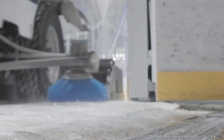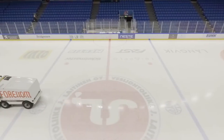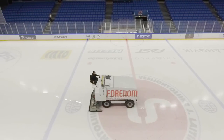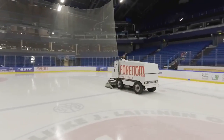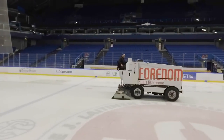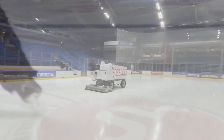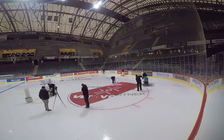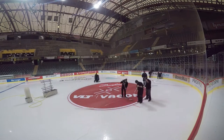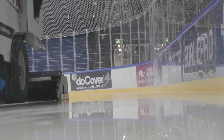Creating the perfect surface is more than just a job — it's a science, and it's a science that Danfoss drives understands completely. The puck needs to glide smoothly across the surface with no unpredictable bounces, and the skaters must be confident they can push their skills to the limit without worrying about injuries caused by tripping on uneven surfaces.